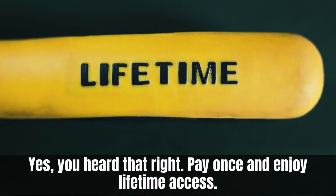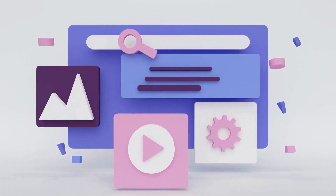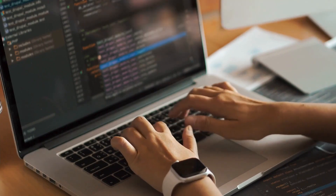Yes, you heard that right — pay once and enjoy lifetime access. Introducing WebAI, the world's first fully AI-driven software that effortlessly crafts stunning websites in any niche with just one click, significantly boosting your profits and sales.